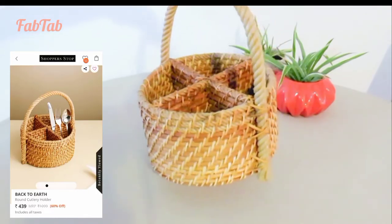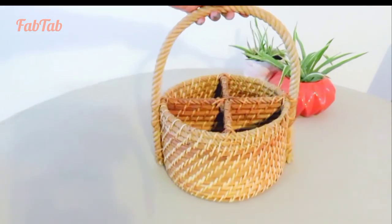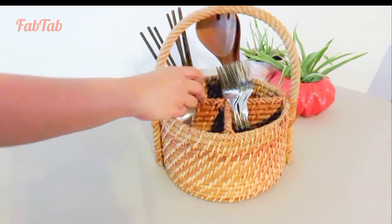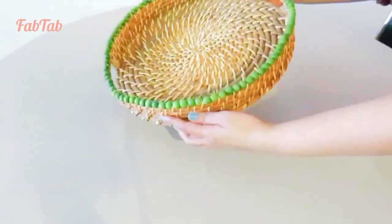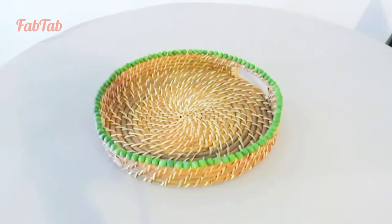Next product is this round cutlery holder made using ratan and rope. Also, you are going to love this ratan round serving tray if you have a thing for eco-friendly and handmade products.